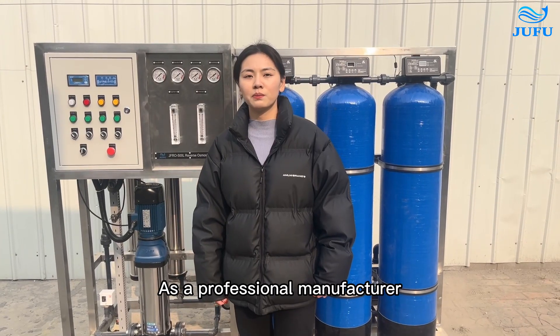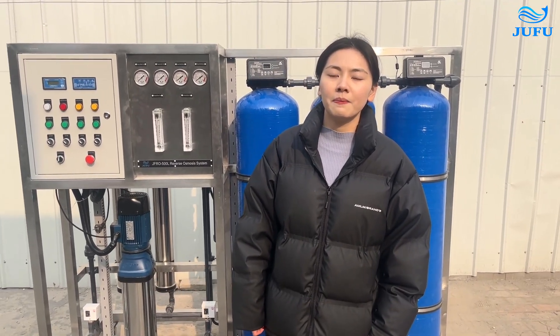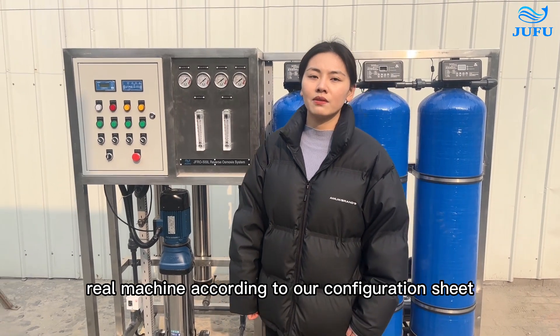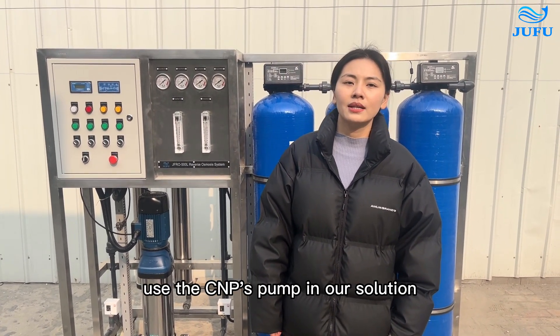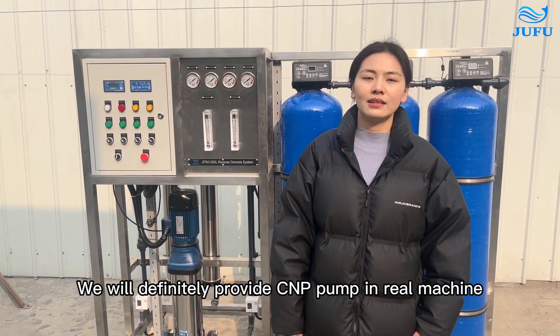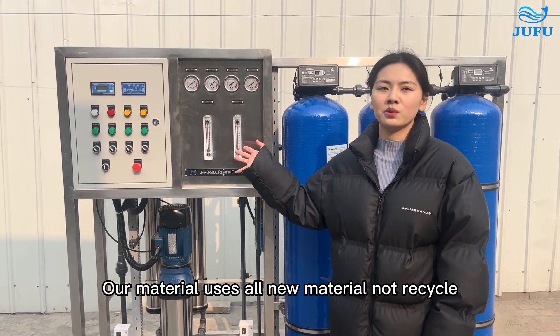As a professional manufacturer, Deepwater can guarantee our quality. We will definitely provide real machines according to our configuration sheets. For example, if we design and specify a stainless steel pump in our solution, we will definitely provide a stainless steel pump in the real machine. Our materials are all new material, not recycled.